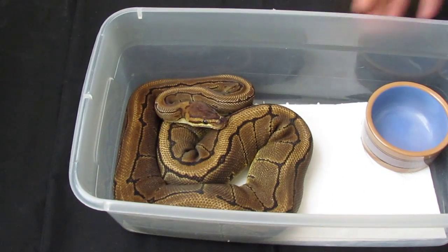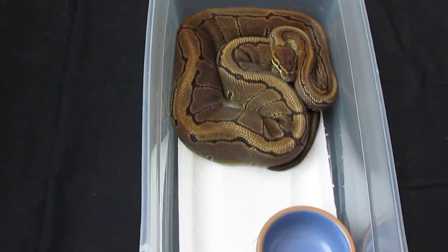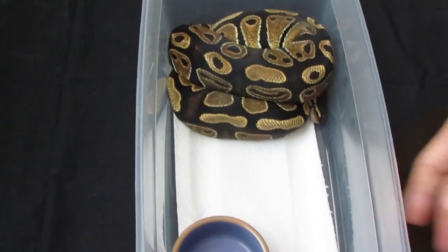Then we got one of my girls from last year — it's a 2011 pinstripe female, about eight hundred grams. She started off just pounding food and then she went off food for about four months, and now she's back eating real well, so I'm happy about that.